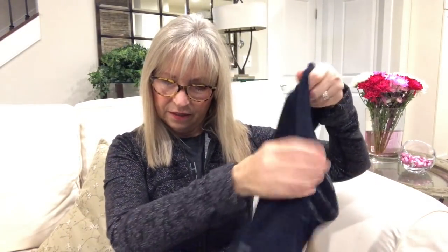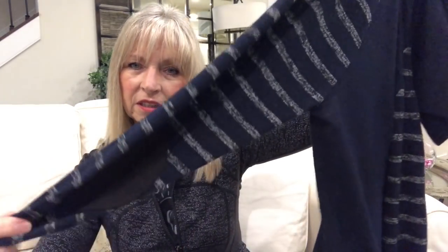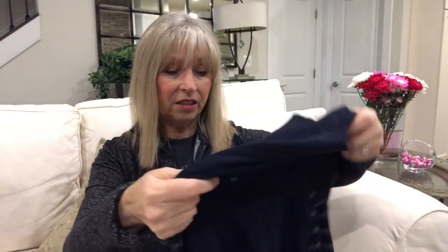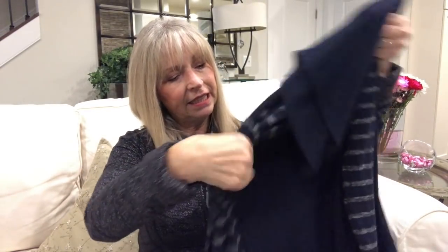The cowl neck is by Market & Spruce — it's $58. This is the navy one with the stripe sleeve and elbow patch. What do you guys think? I think it looked good and felt pretty good. It is a thinner material, but for me that's okay. I have to watch the video back and try it on again. I'm kind of on the fence — let me know what you think!